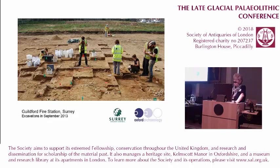The site was discovered in 2013 during evaluation work by Oxford Archaeology in advance of the building of the new fire station at Guildford.